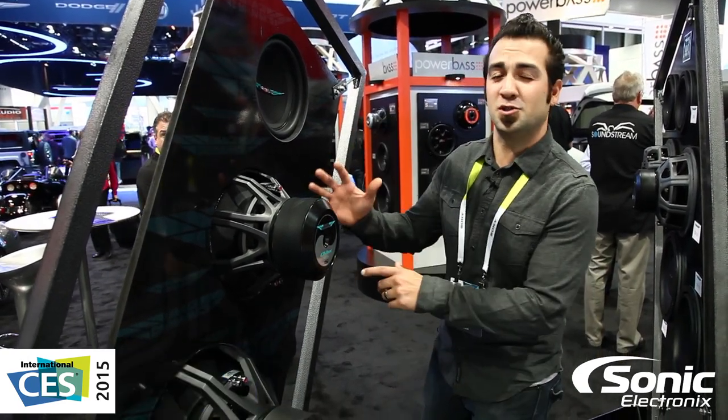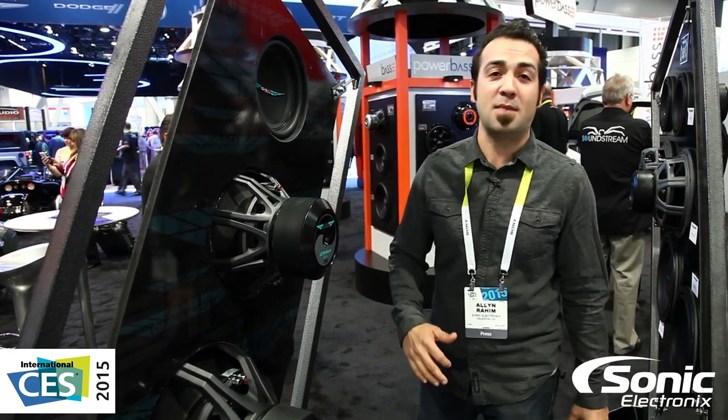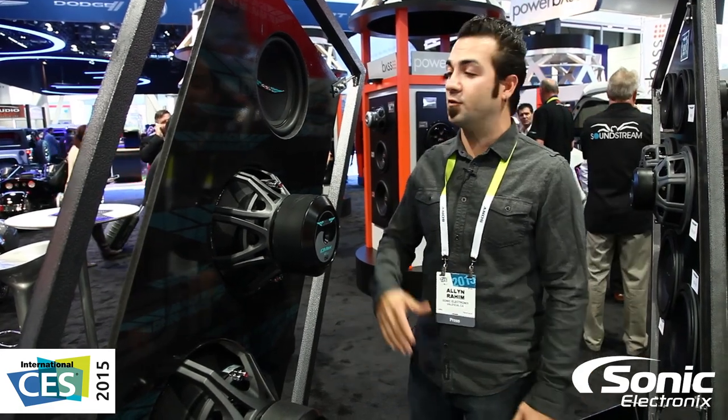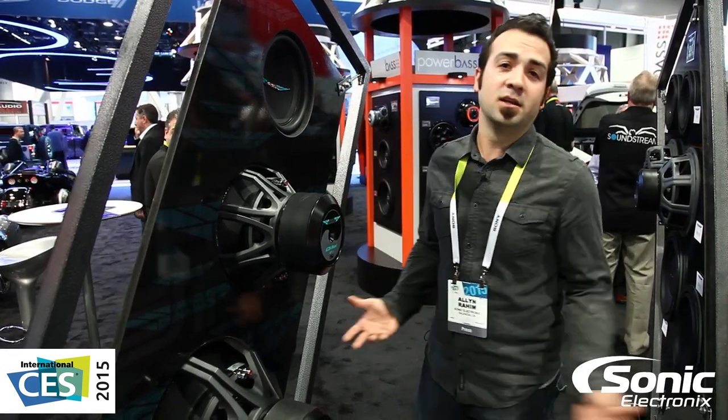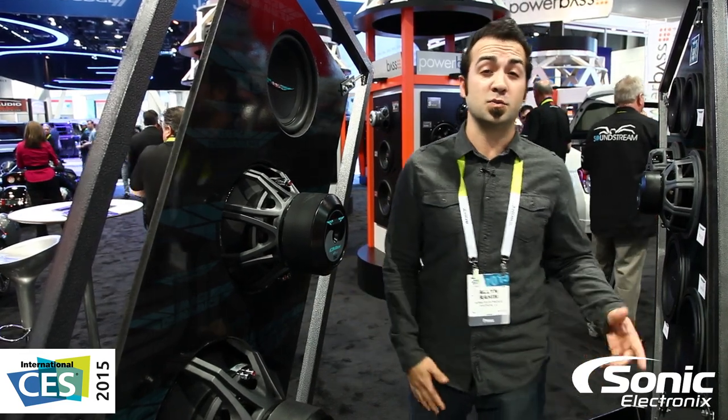Hey guys, we're at the Image Dynamics booth and I just want to show you a couple of new woofers they have in their line. But first, I want to show you this sexy woofer by Image Dynamics — it's the ID Max, available in the 10, 12, and 15. It's a fantastic woofer that doesn't need any changes, but you should definitely look at it because it's a fantastic sound quality woofer.